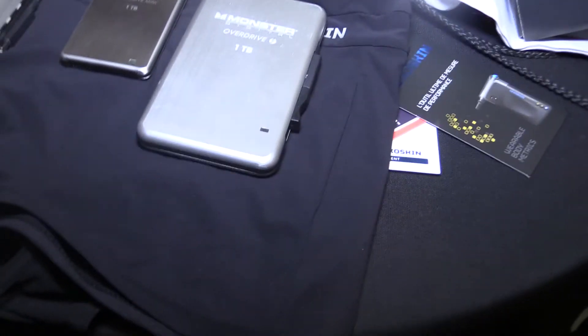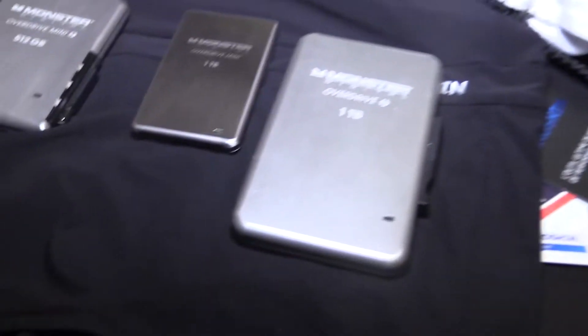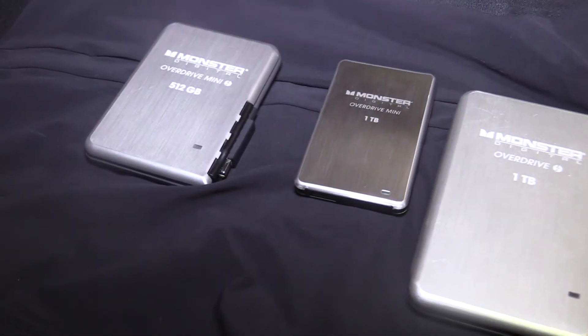We start our drives in the 256 area in our USB 3.0 solid-state, 512, and one terabyte. In our Thunderbolt category we start at 240, 480, one terabyte, and two terabyte. We support USB 3.0 and USB 2.0 backwards compatible.